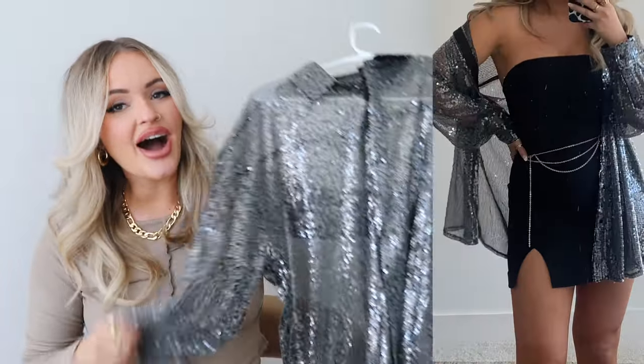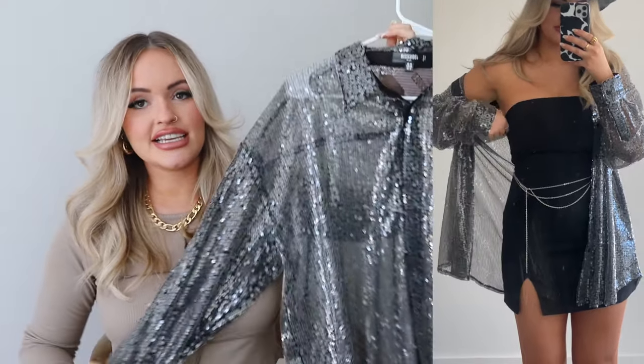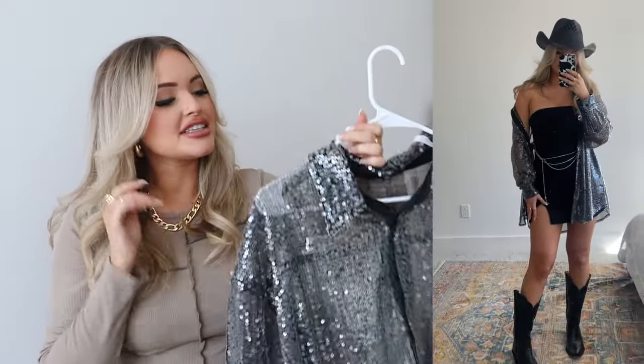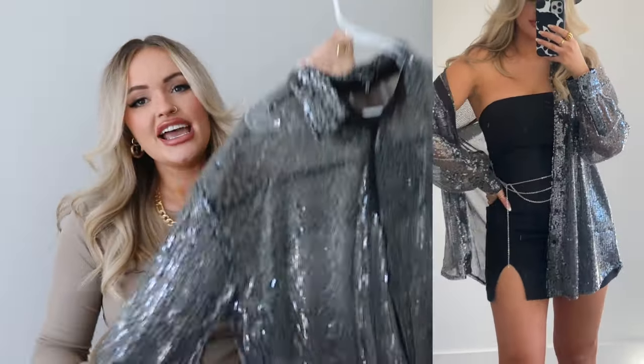I thought how cute it would be with this sparkly top — I wanted it oversized, so I got it in a size 16. Missguided has an amazing plus line, and also tall and petite sizes, which is really cool. It's sequined but still kind of see-through, which is literally the most fun shirt ever. It gives you a cover-up that's still a little sexy. I really love this.